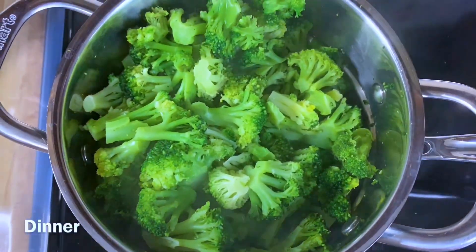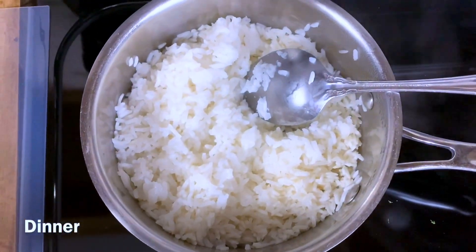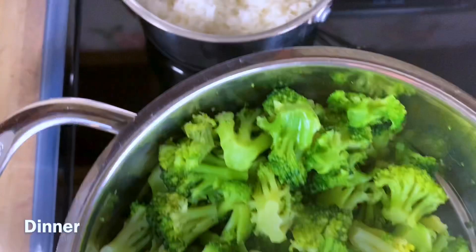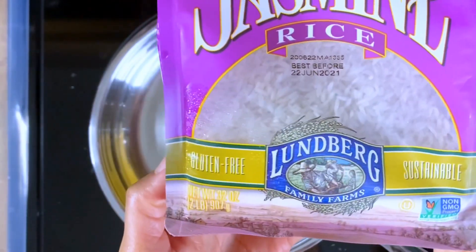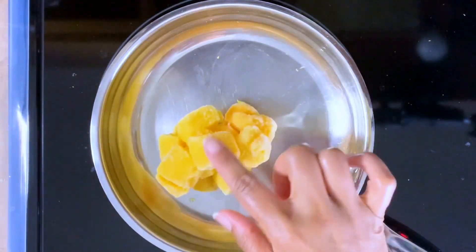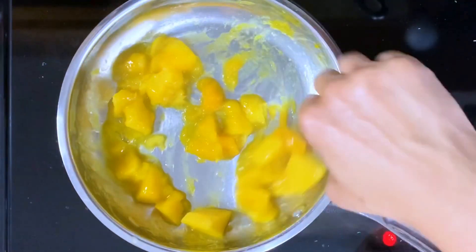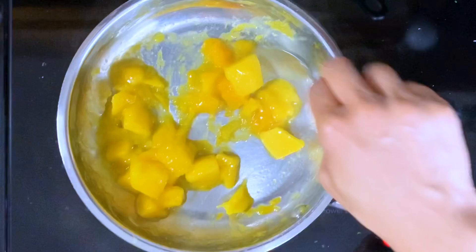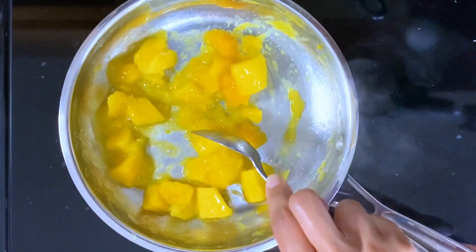For dinner I have broccoli steaming and I also have some rice that is cooking. I'm going to be making a mango garlic sauce. By the way, the rice I'm using is this California white jasmine rice. I am thawing the frozen mango and I'm going to be adding all my ingredients. I've already put the mango in here with a little bit of water, just crushing the mango pieces.